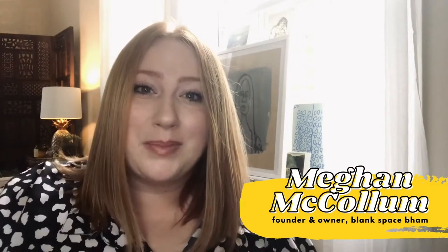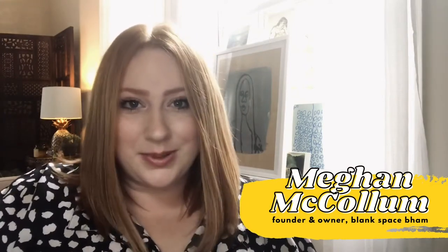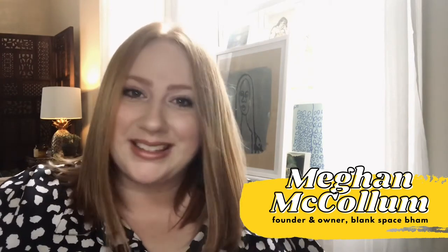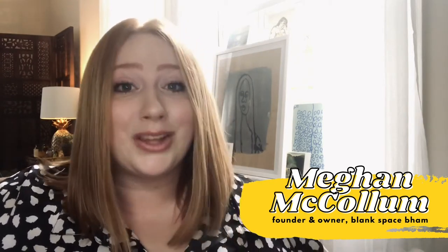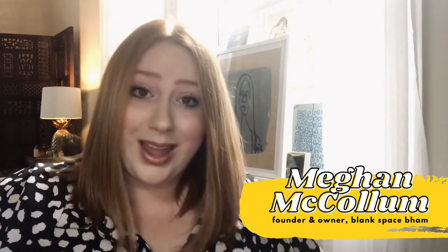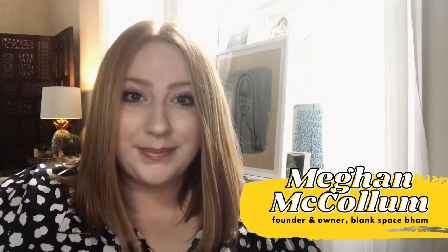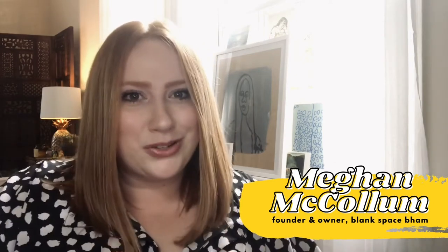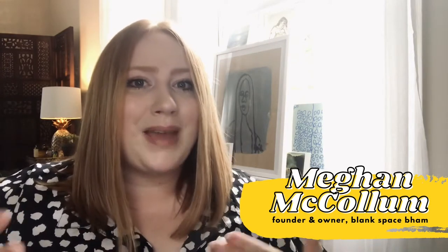Hi everyone, my name is Megan McCollum and I'm a local artist, social entrepreneur, and the founder and owner of Blank Space Birmingham. I am so excited that Miss Aaliyah has asked me here to say hello to you today and tell you a little bit more about why I decided to become a muralist and why I started Blank Space Birmingham. It's a really long story so I'm going to try to keep it super short, but it basically comes down to this.